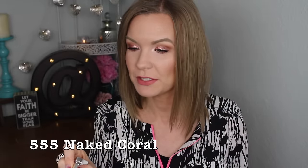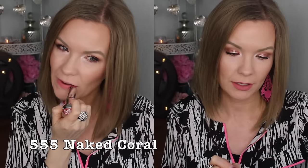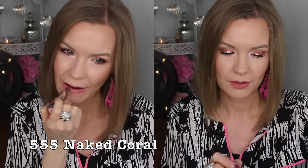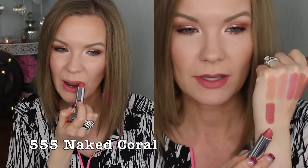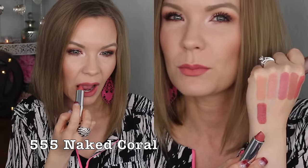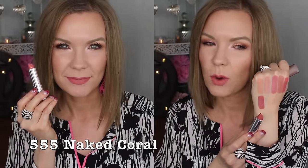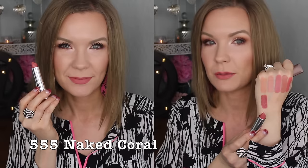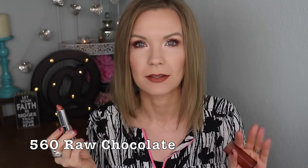I do really like this one though — 555 Naked Coral. This one is a little more subdued, which is why I like it. It has a muted tone to it, so it's kind of a peachy pink but with a little bit of a mauve-y tone. I feel like it's going to go with more makeup looks and won't be quite as bright and statement-making as Honey Pink.